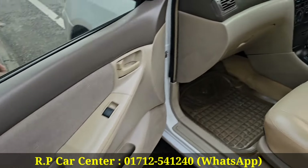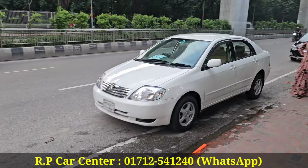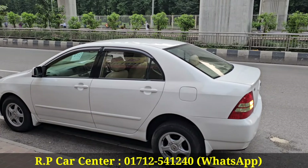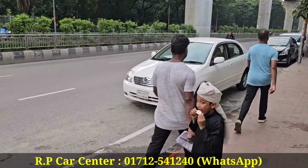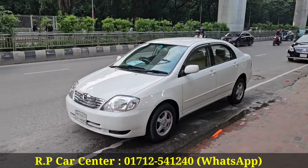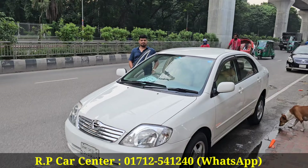We are going to do the job fairs. We are going to work with the shop. Assalamualaikum.